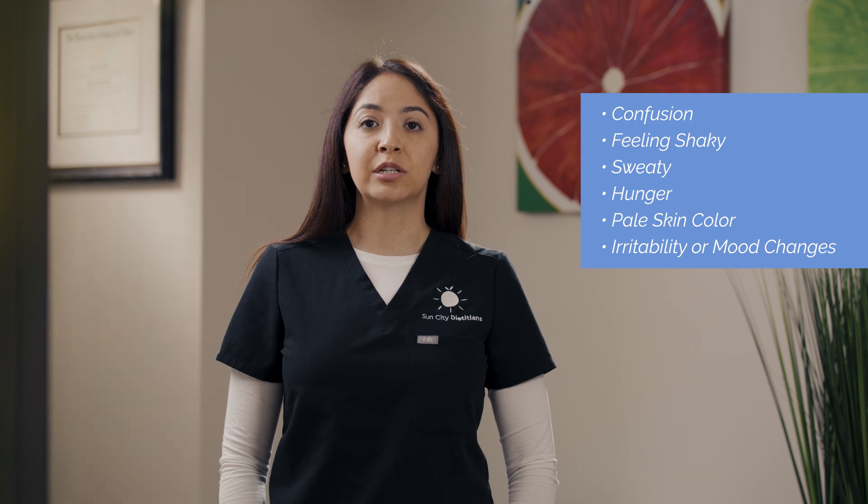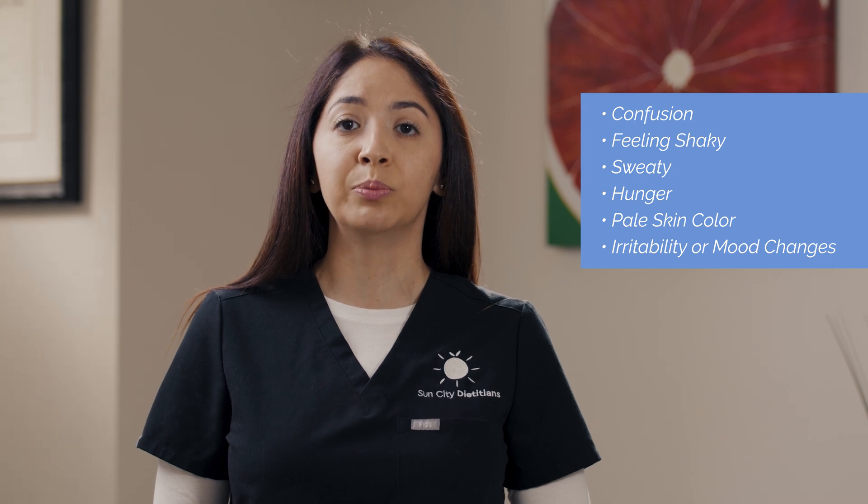If blood sugar levels get too low, it's called hypoglycemia. Hypoglycemia can create problems such as confusion, feeling shaky, sweaty, being hungry, pale skin color, irritability, or quick mood changes.